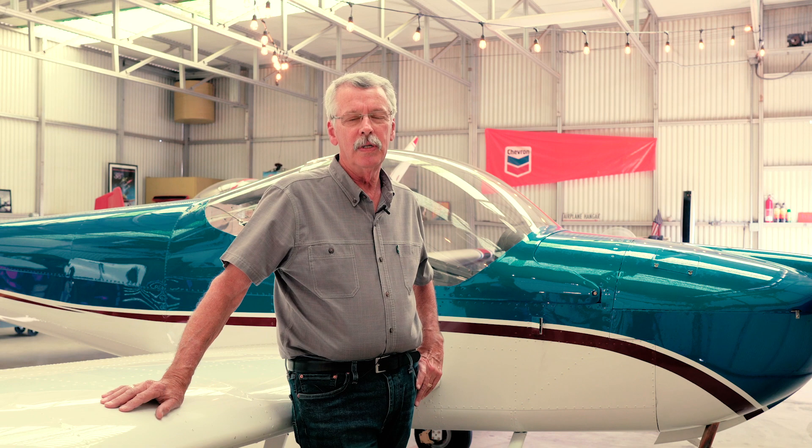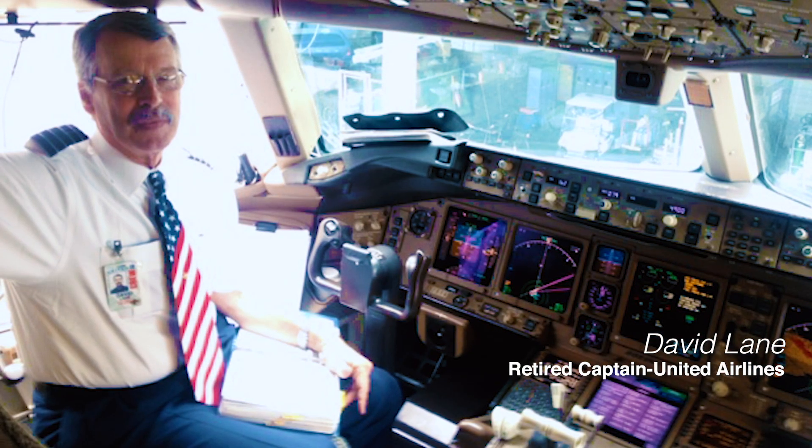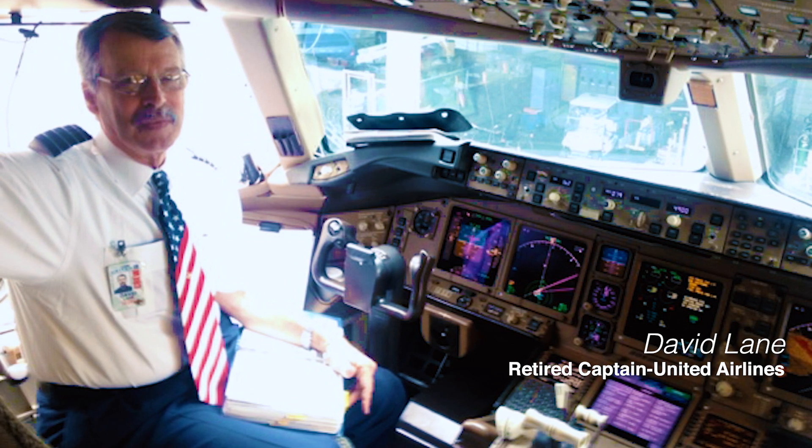I moved to Yuba City in '71 and went to work for United Airlines in 1979 and retired after 36 years, and was looking for something to do.